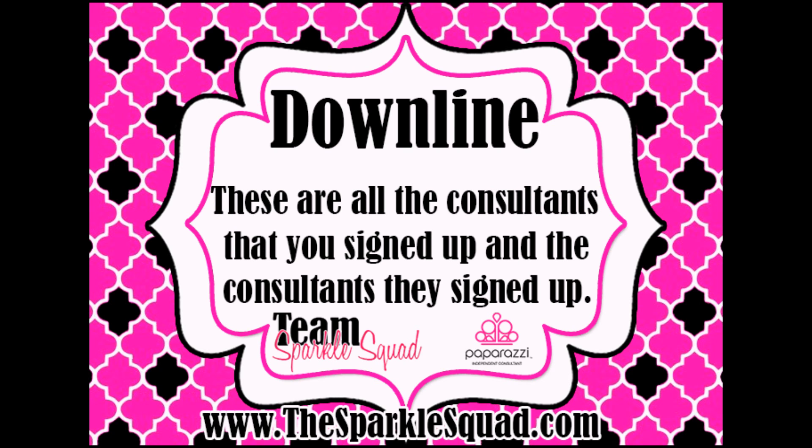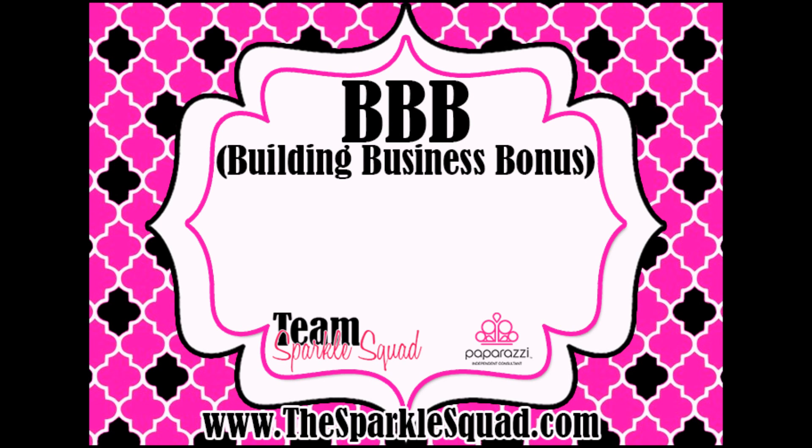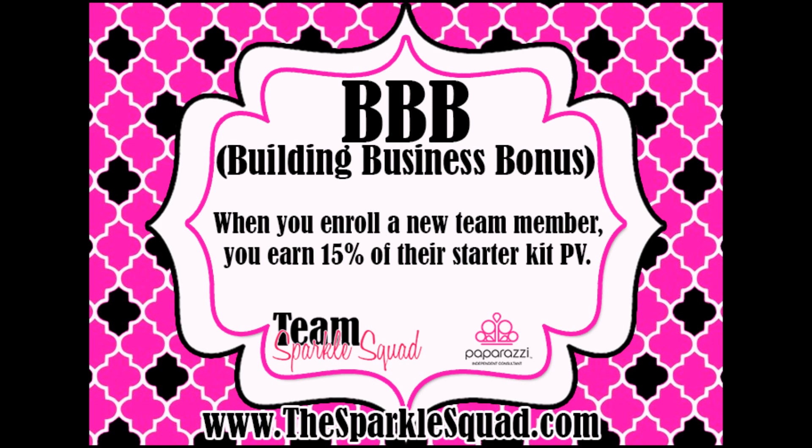Downline refers to all the consultants that you signed up, the consultants that they signed up, and on and on — everybody in your downline is on your team. Building Business Bonus: when you enroll a new team member, you'll earn a 15% bonus of their Starter Kit PV.